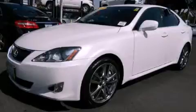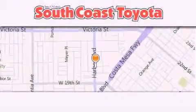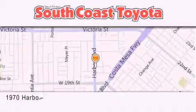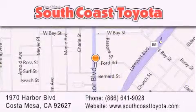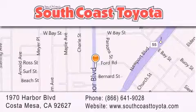Call now to find out how you can own this breathtaking vehicle. South Coast Toyota is located at 1970 Harbor Boulevard in Costa Mesa. Our goal is to exceed all of your expectations to ensure that you'll return for future visits.